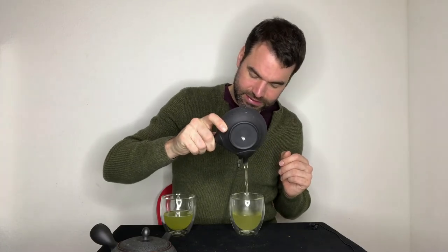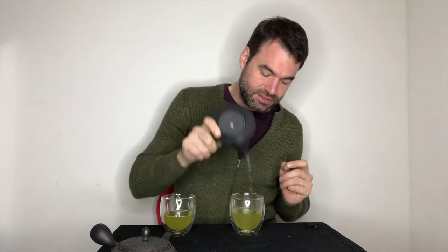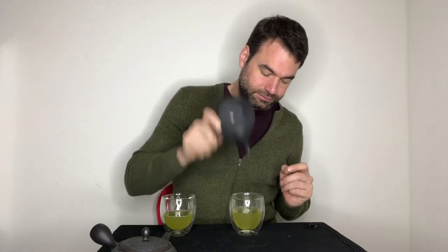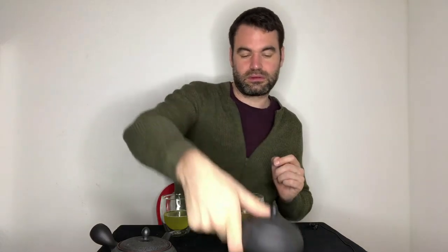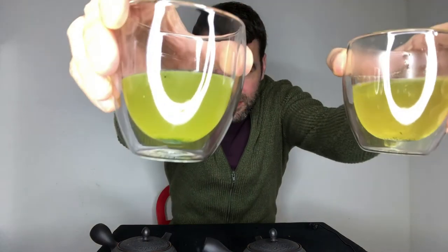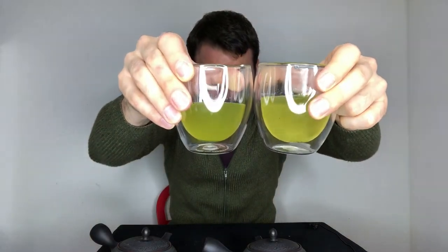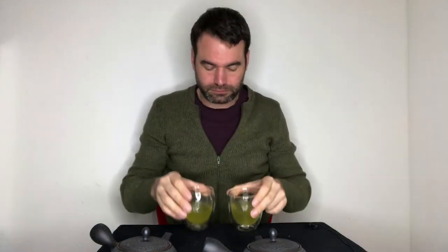Now let's see — already in the brewing there is a clear difference between these two teas. In terms of color, you can see the Fukamushi is a little bit darker, a more intense green, while the Kabusencha is a little more golden and a little bit weaker in the brew. I'm curious to see how the flavors differ.